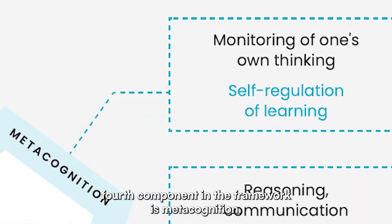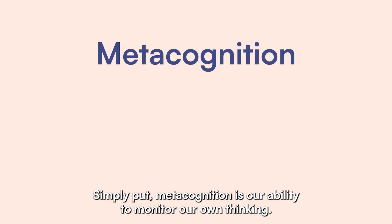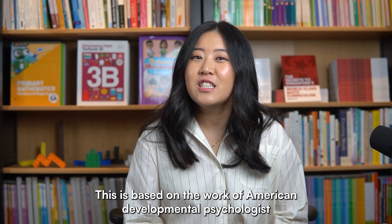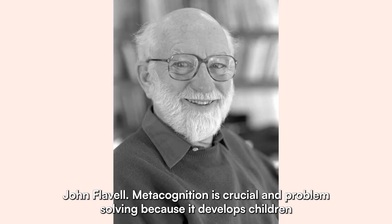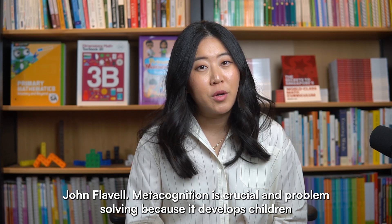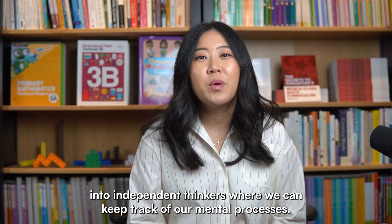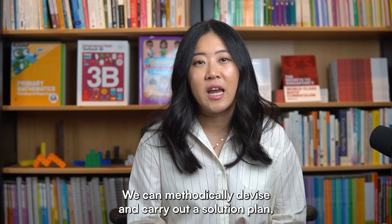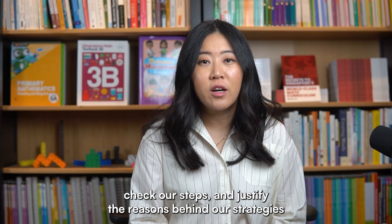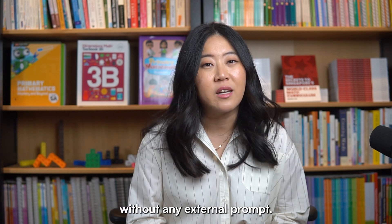The fourth component in the framework is metacognition. Simply put, metacognition is our ability to monitor our own thinking. This is based on the work of American developmental psychologist John Flavell. Metacognition is crucial in problem solving because it develops children into independent thinkers. When we can keep track of our mental processes, we can methodically devise and carry out a solution plan, check our steps, and justify the reasons behind our strategies without any external prompt.